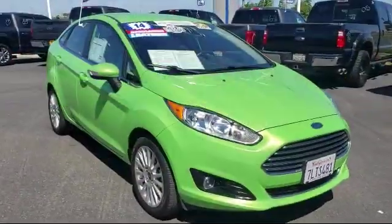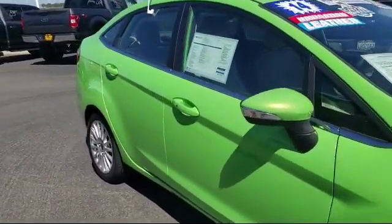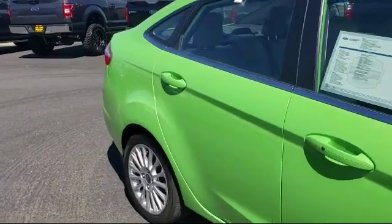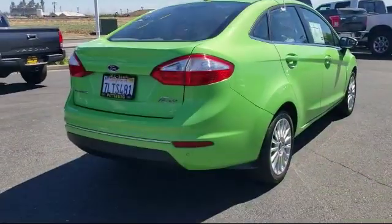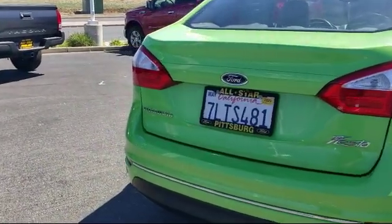It also features an MP3 player, heated front seats, premium sound system, Bluetooth smartphone integration, keyless entry, leather wrapped steering wheel, climate control, and has less than 15,000 miles on the odometer.